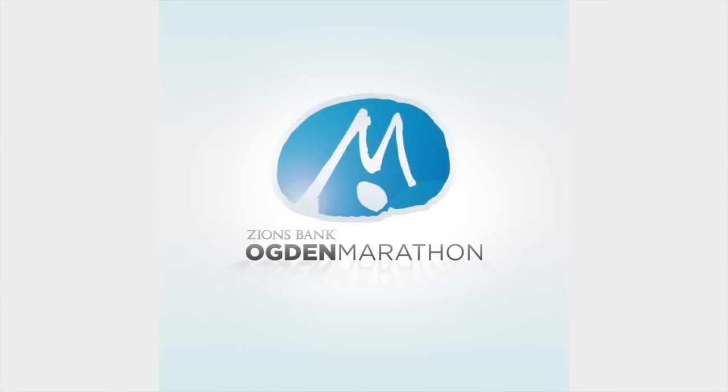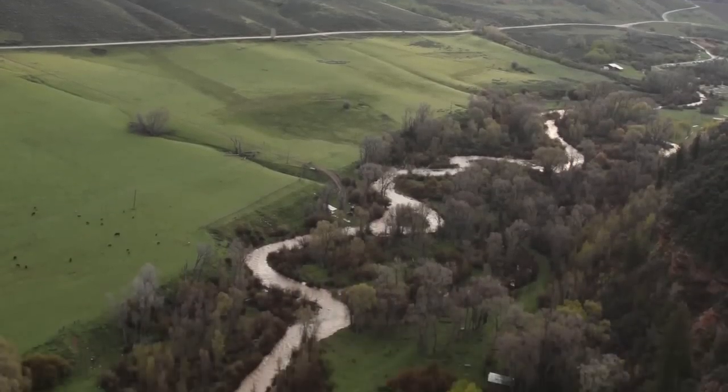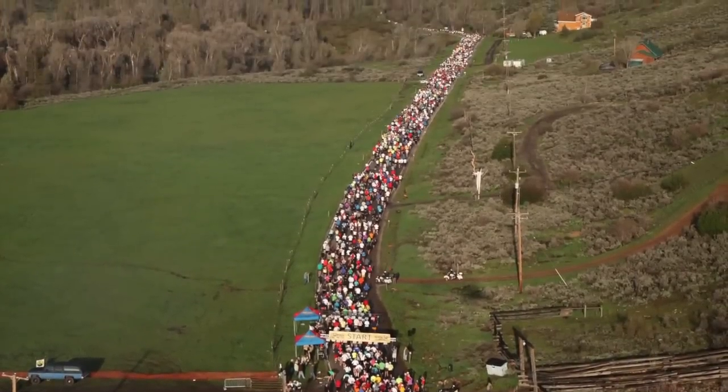The Gold Foundation welcomes you to the Zions Bank Ogden Marathon. This scenic Boston qualifying course has been named by Runner's World Magazine as one of the top 10 marathons in the United States for first time marathoners.